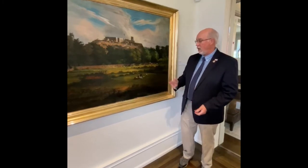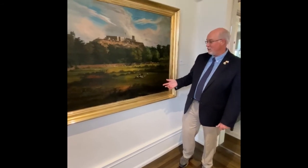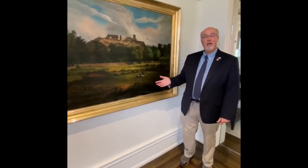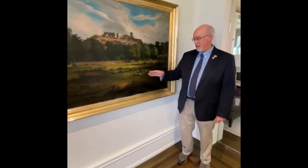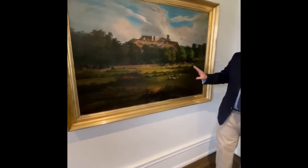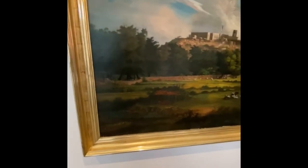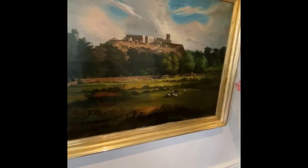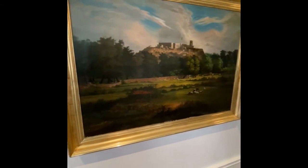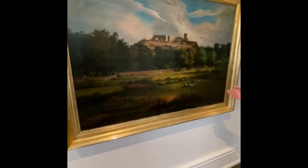He spent the rest of his life there — not only as a portrait and landscape painter but as a photographer, so he was an early photographer as well. Later on he actually became a farmer and lived out the rest of his life in Bowling Green. When I first came to the Filson back in 1982, this painting actually hung over my desk. It was so dirty you could barely see any of the animals in the foreground; you could kind of see the castle up on top.